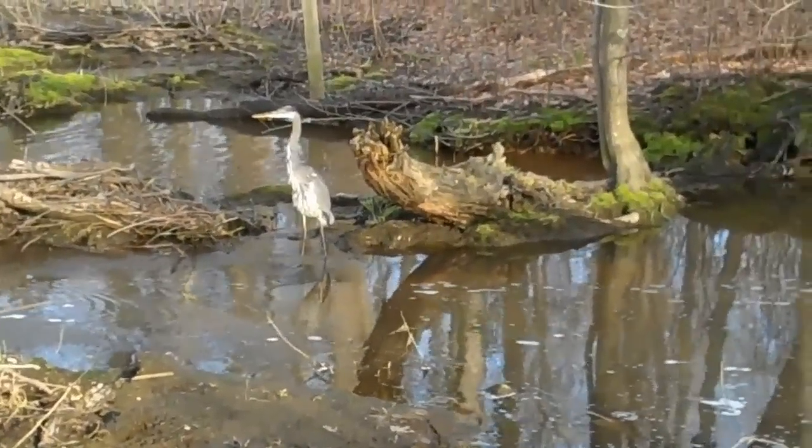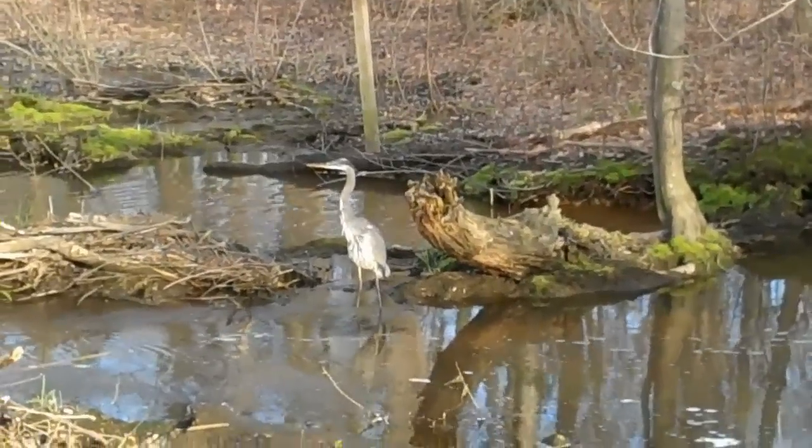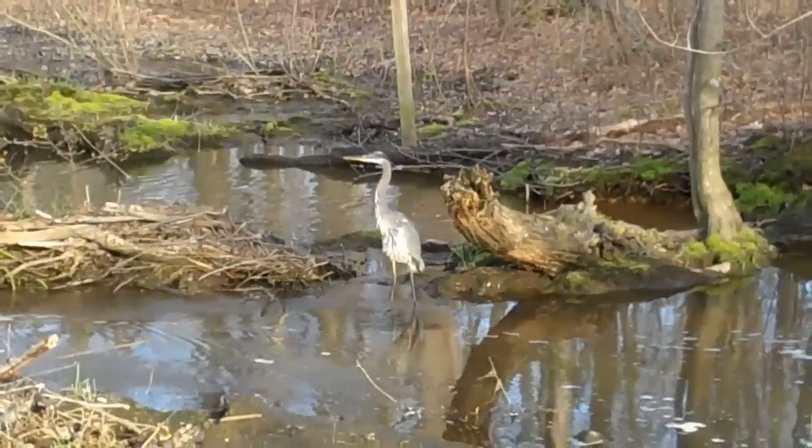Before us, we see what appears to be a crow on.